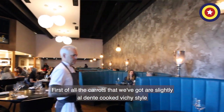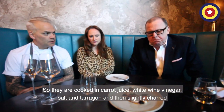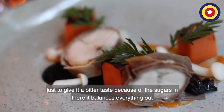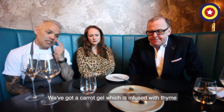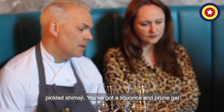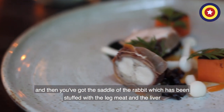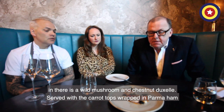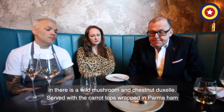First of all the carrots — slightly al dente, cooked Vichy style. So they're cooked in carrot juice, white wine vinegar, salt, tarragon. And then slightly charred, just to give it a bit of taste, because the sugar in there should balance everything out. We've got a carrot gel infused with thyme, pickled shemange, and a liquorice and prune gel. And then you've got the saddle of the rabbit, which has been stuffed with the leg meat and the liver. In there is a wild mushroom and chestnut duxelle, and that's served with the carrot tops wrapped with parma ham.